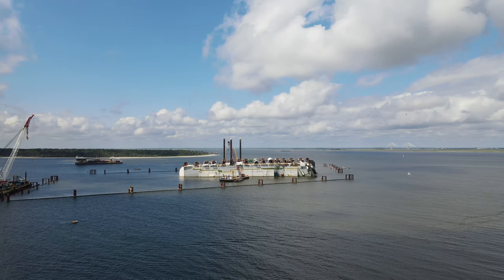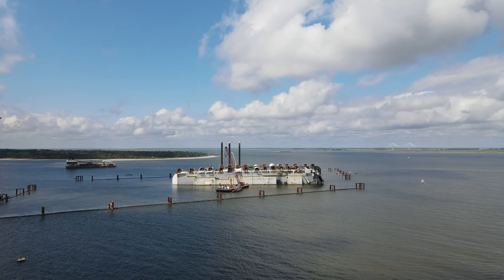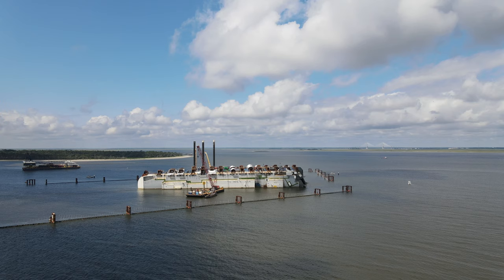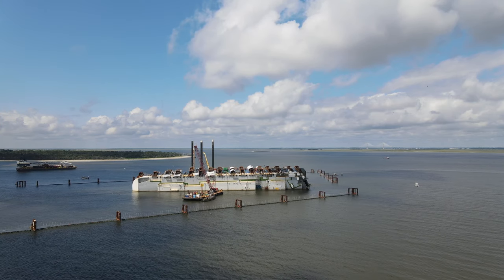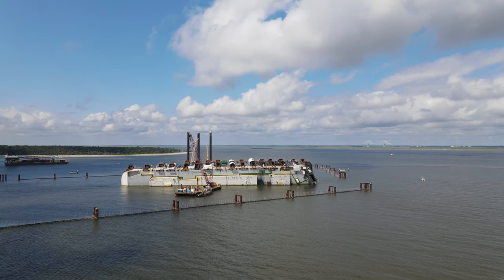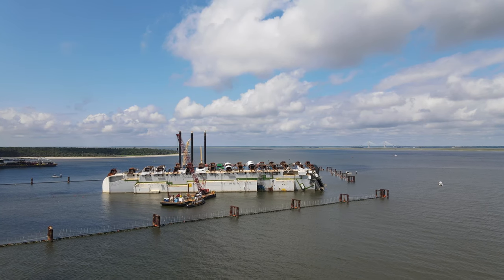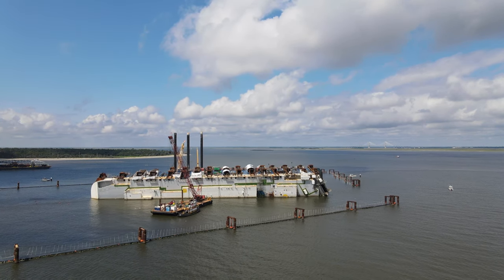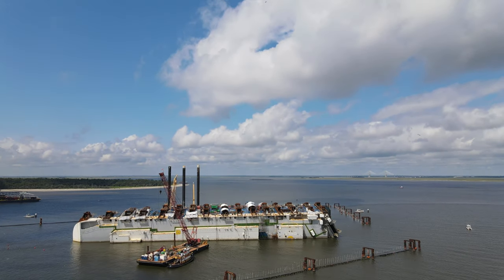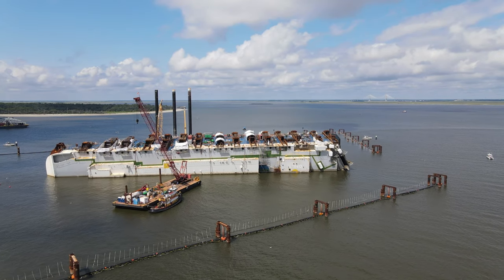We're here to take a look at the Golden Ray, which is this large car-carrying freighter that capsized back in September 2019. It had 4,200 cars on board, so it's laying there on its side. They've already taken the cars out, and now they've also attached lifting lugs, which we'll see as we get closer. They're going to cut the ship into pieces, lift them up, put them on barges, and take it away — pretty soon, they say.